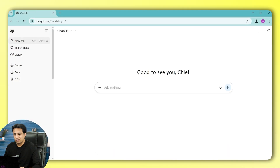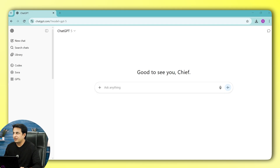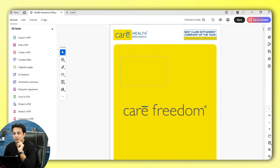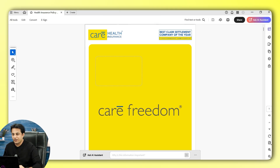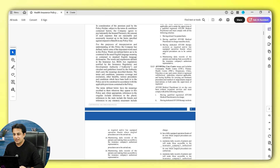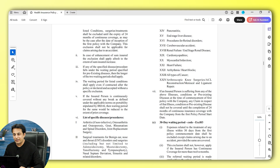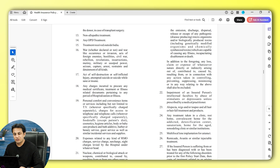Let me show you an example. I have ChatGPT open. I'll create a new chat. I have files kept in a folder — I have a health insurance policy and an Excel file. I'll double-click and open the health insurance policy to show you the number of pages. It was randomly selected from Google. The document has 45 pages. I can guarantee we don't read these in our entire life. So suppose I upload this PDF and start asking questions to ChatGPT about it — it will give the answers.